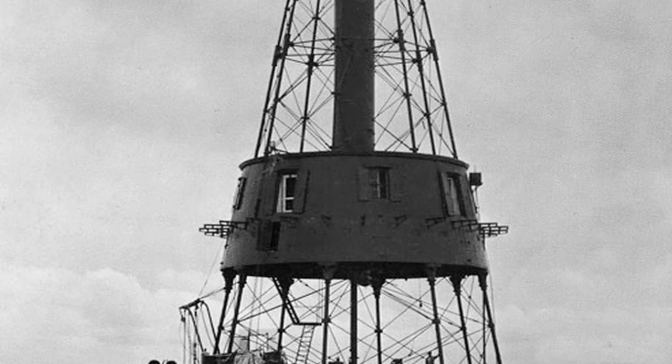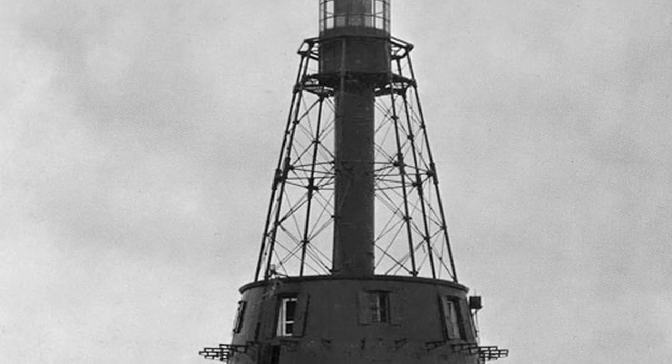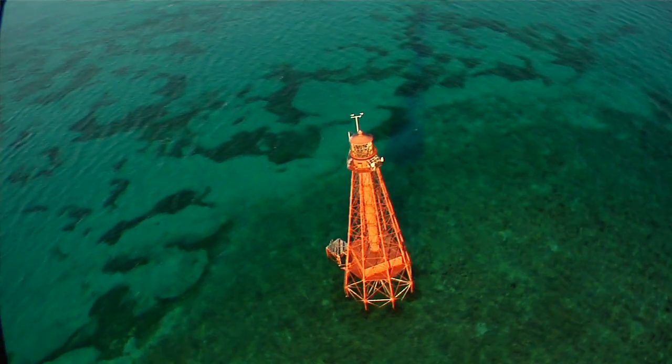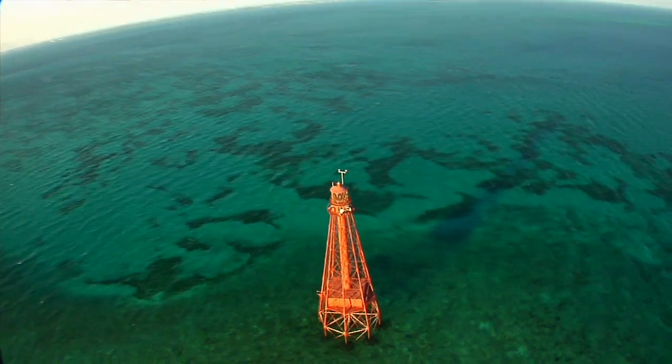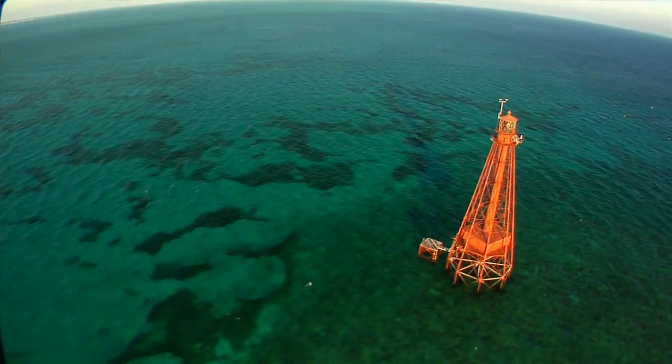this coming year, 2012, it will be 160 years old, which does make it the oldest offshore lighthouse in America. And quite a few people believe that the base of Sombrero Lighthouse has the first use of galvanized steel or iron in America.